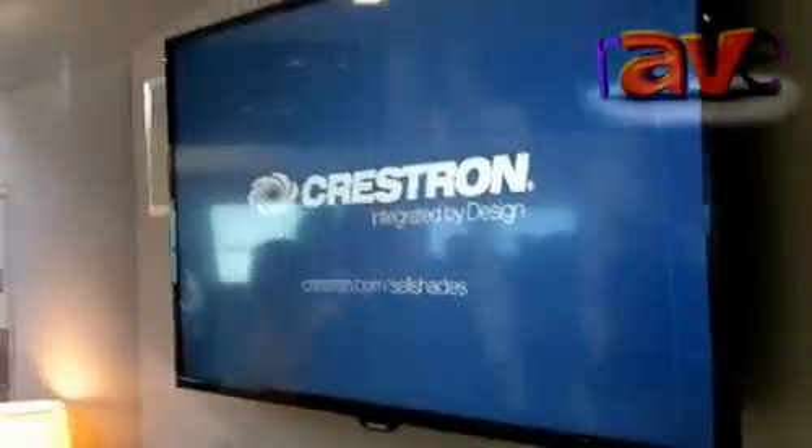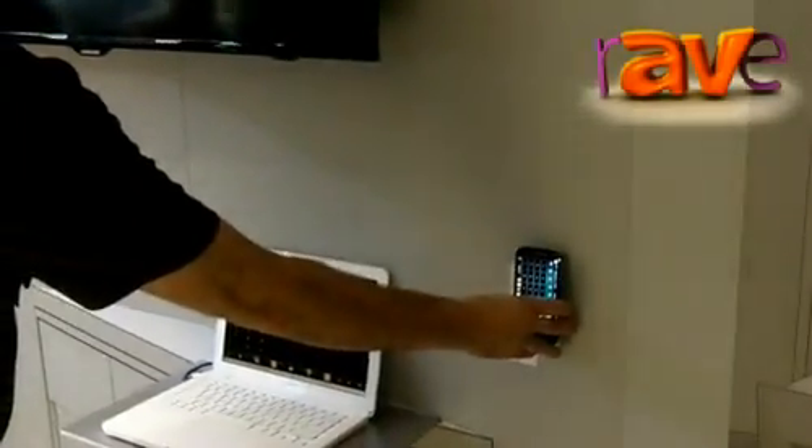When we're done watching TV in our bedroom, we can head back out to the rest of the house, swipe the tag again, and now the room is shutting off. Our AV system is off, our lights are off, and our shades are going back up.